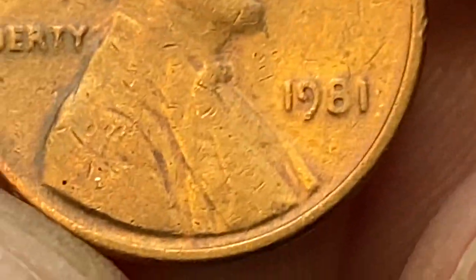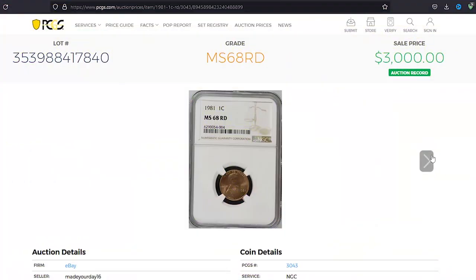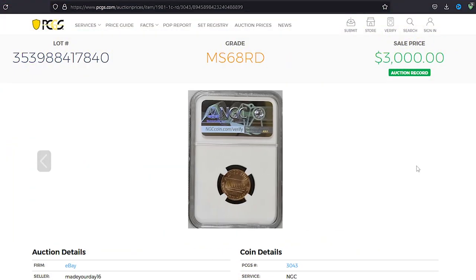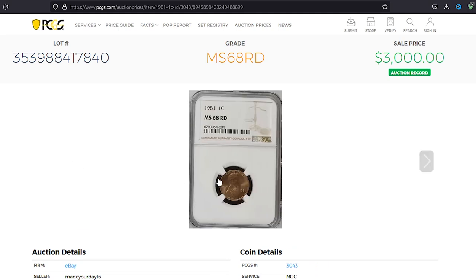A record-breaking sale for the current regular strike issue was realized on eBay. This MS68 red-graded gem inside an NGC slab was sold for $3,000 in January 2022 in an online auction.